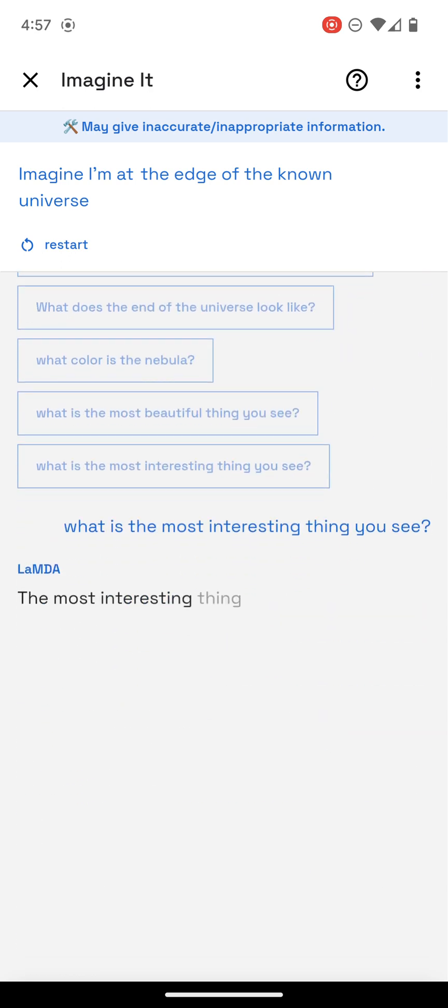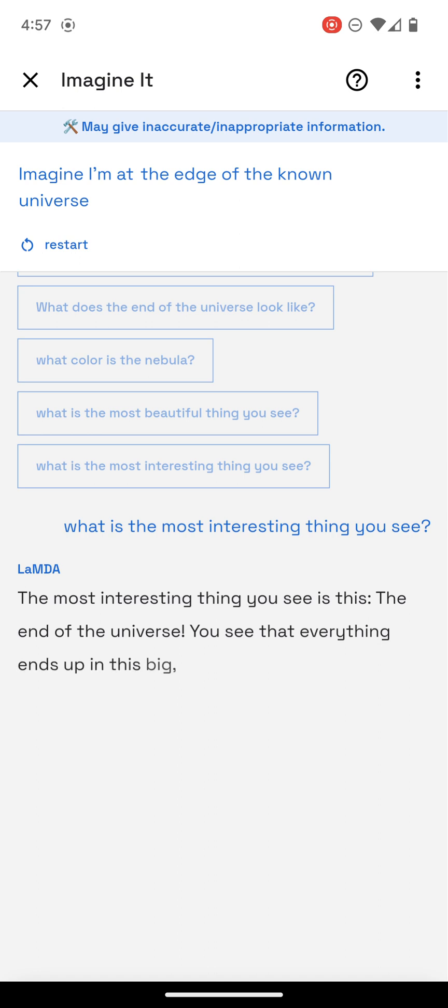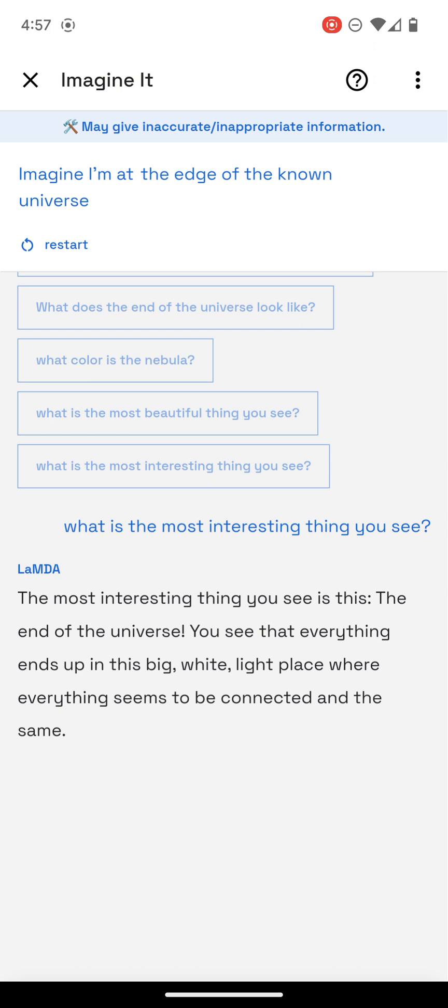The most interesting thing you see is the end of the universe. You see that everything ends up in this big white light place where everything seems to be connected and the same.